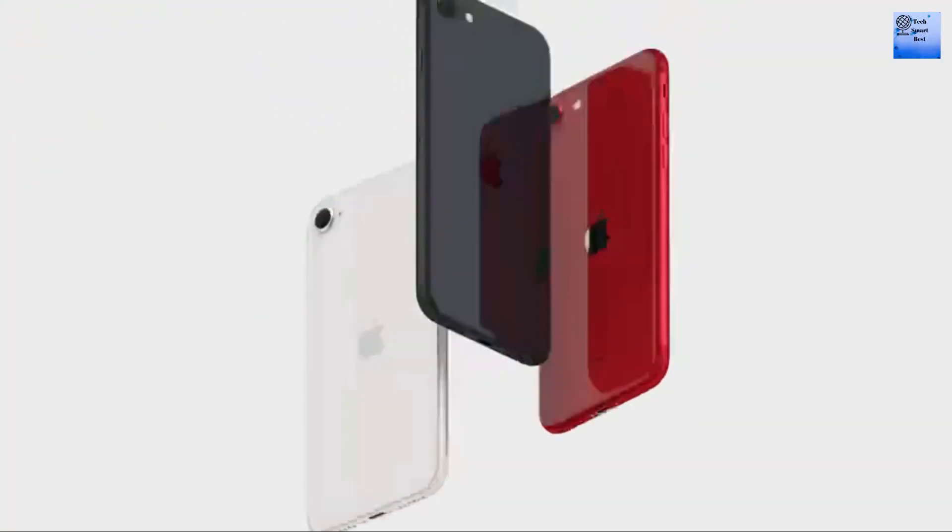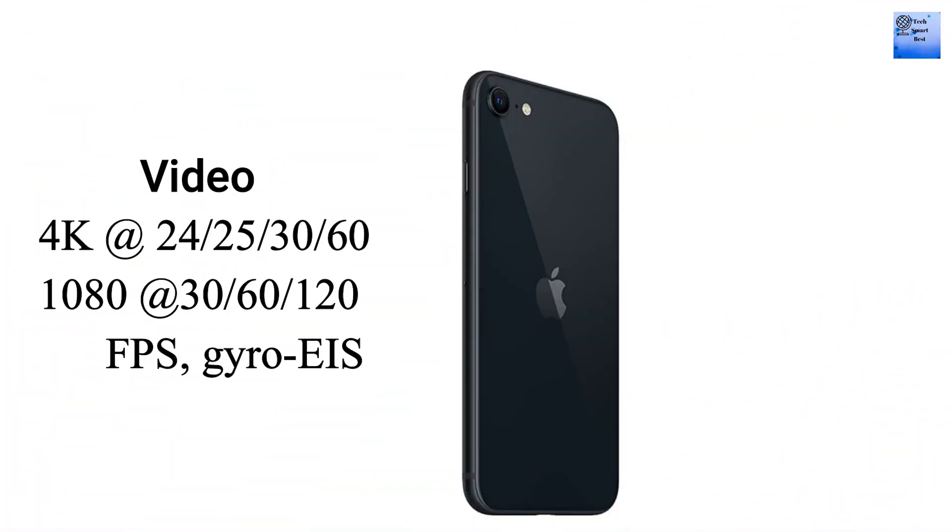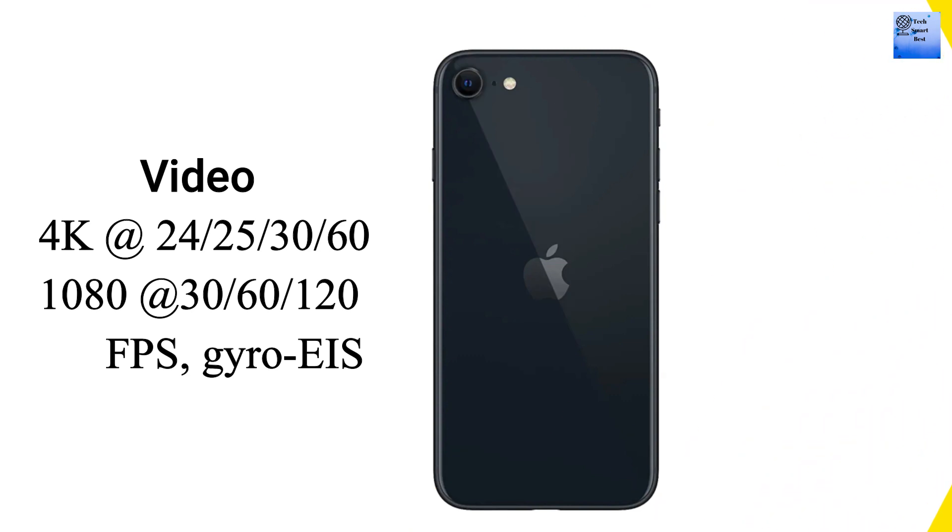The main camera of this iPhone is a single camera. The main camera can record video at 4K at 60fps, 1080p at 120fps and 240fps, with HDR and stereo sound recording.